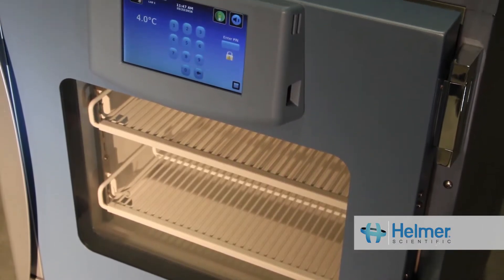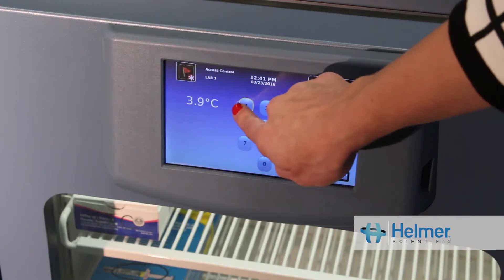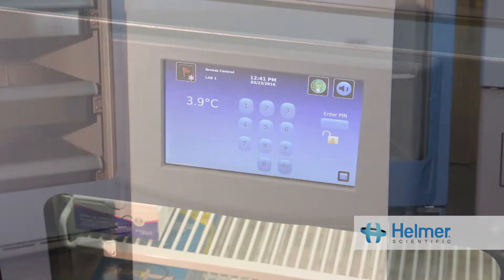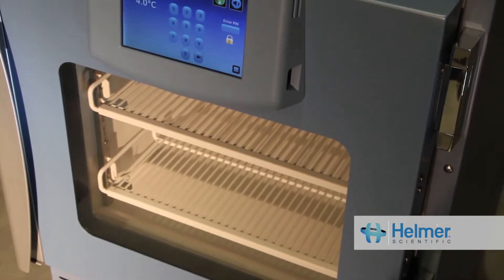At Helmer Scientific, we pride ourselves in designing and manufacturing reliable medical grade refrigeration. Today we are going to talk about how your general purpose refrigerator differs from medical grade refrigeration.